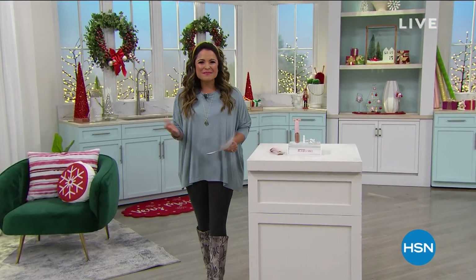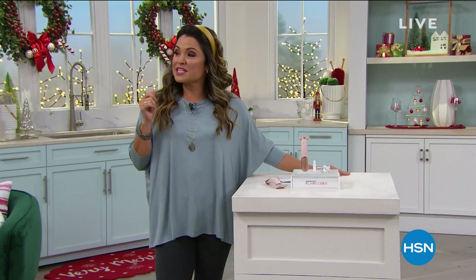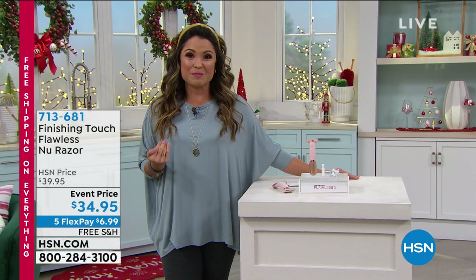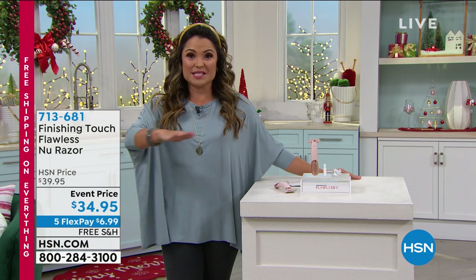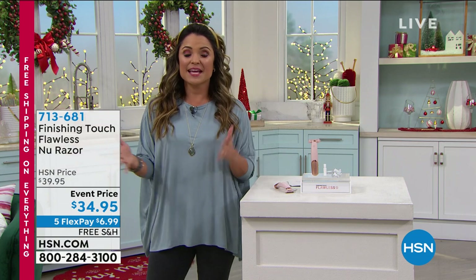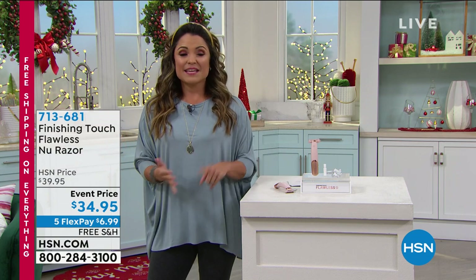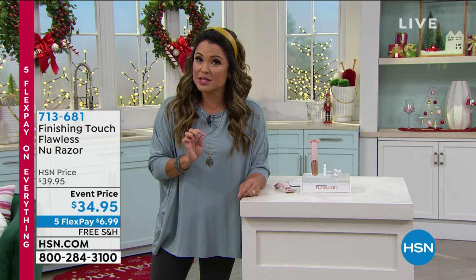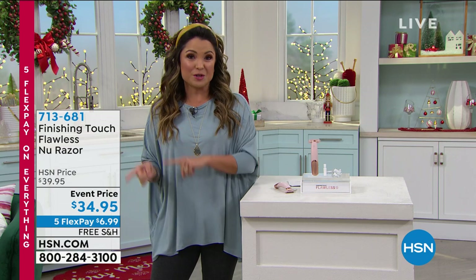Hey, happy Saturday! My name is Michelle Yarn, and I'm going to be your host for the next couple of hours. It's really crazy — we are 12 days away from Christmas. It's time to get down to business, and I am here to help you do it. Every single item you see on TV or online at HSN is all on 5 Flex Pay, all free shipping and handling. This is our biggest offer of the entire year, and as of right now, it is all still guaranteed to arrive in time for Christmas.